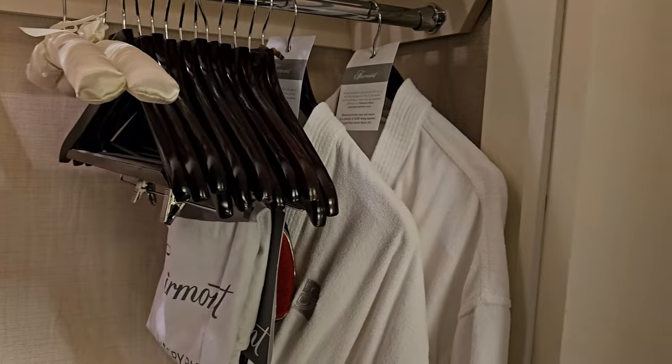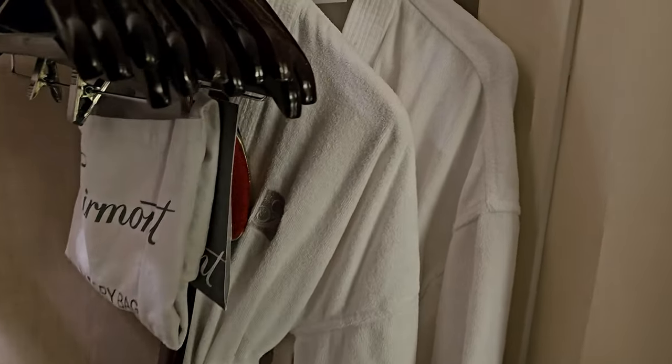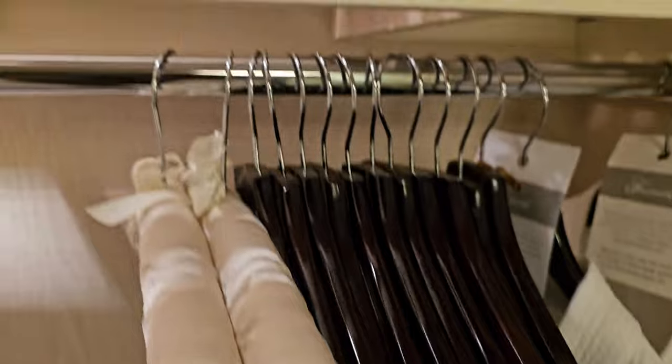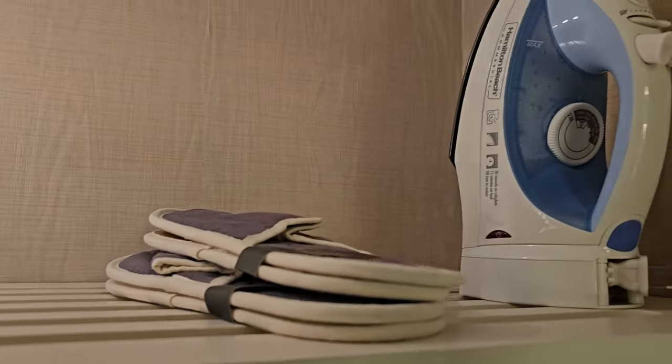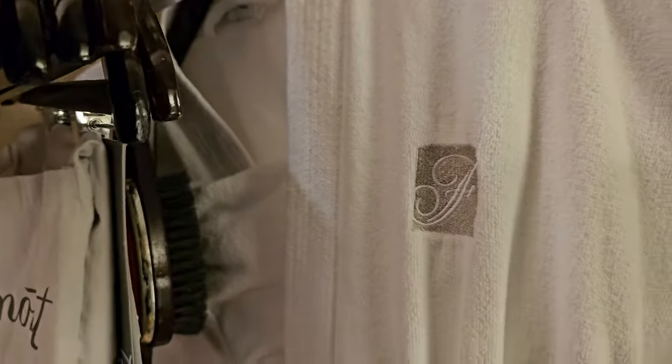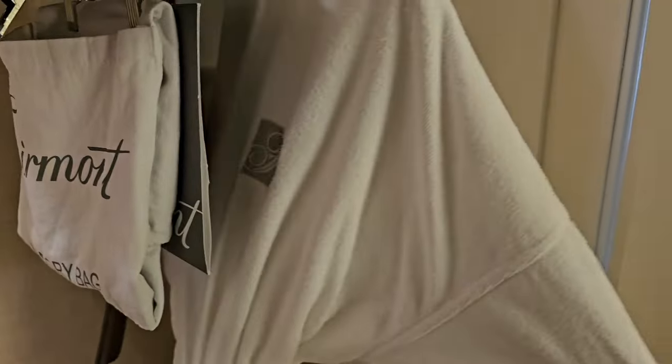Let's start with the closet right here at the door. We've got two robes, a bunch of hangers — I do not need that many hangers. There's an ironing board, and look at that, there's even an umbrella back there, a little luggage rack, and slippers.